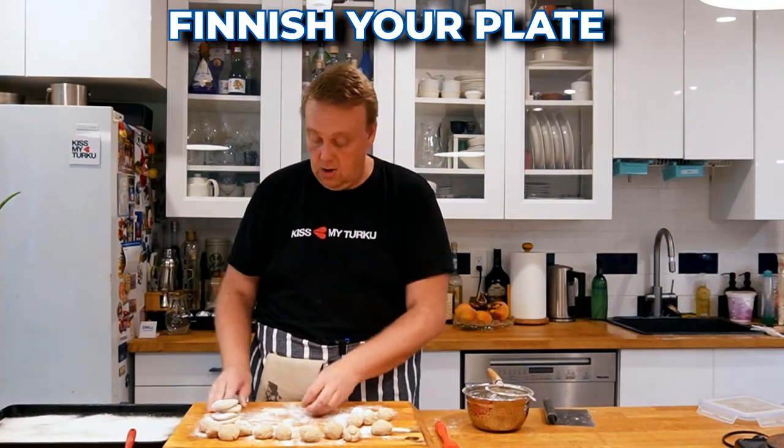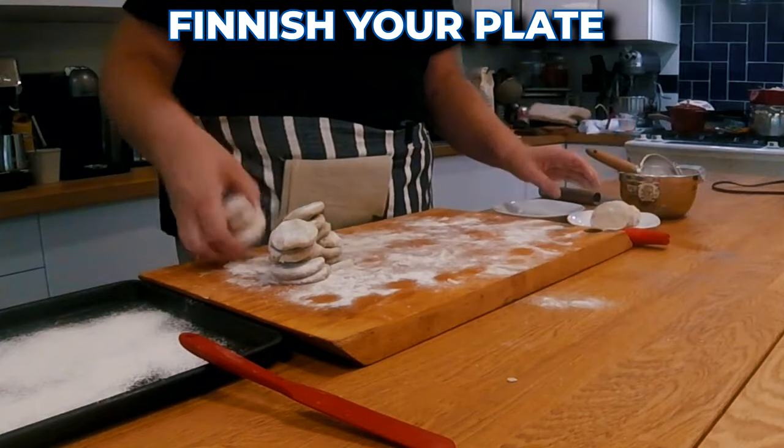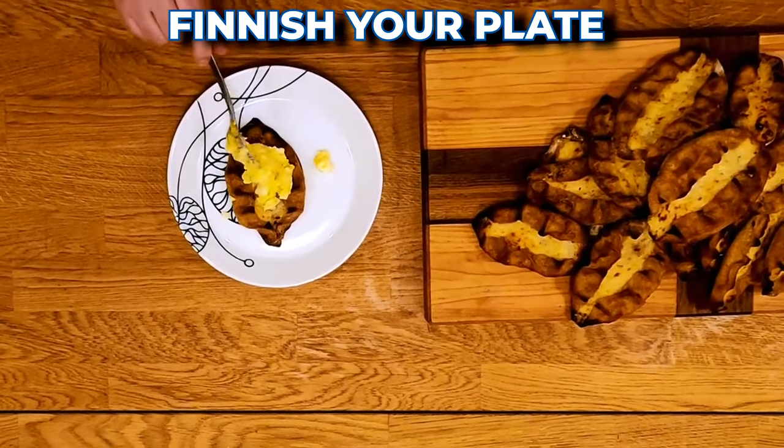Let's hear a quick introduction from Mikko. Hey, I'm Mikko from the Finish Your Plate channel. On my channel I cook simple everyday Finnish food, mostly for the American audience but also for the international audience. And of course, when in Finland you've gotta go to the sauna.